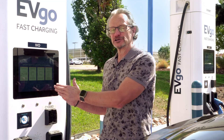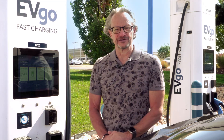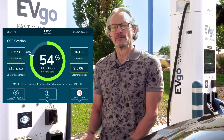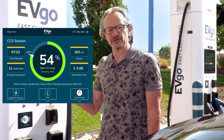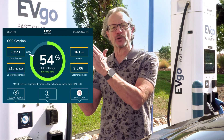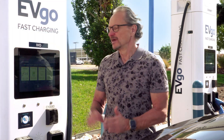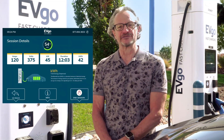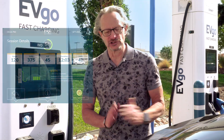At an EVgo charger, you can also follow this conversation on the screen of the charger or in the detailed charge session on your mobile app by seeing the state of charge as it completes and watching the voltage go up and the current go down. There's also a detailed session screen on the charger that will give you even more information between the vehicle and the charger.